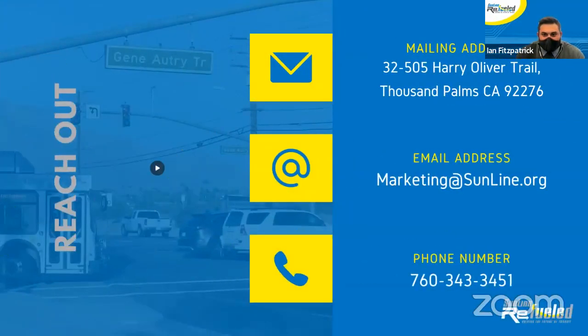That is pretty much it for this month's Transit Tuesday. I will now pass it over to Carina, who will take over from here in Spanish. Thank you so much.